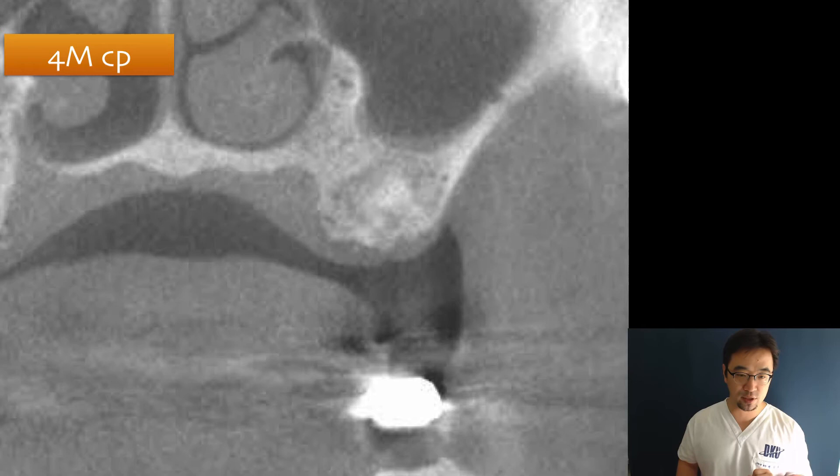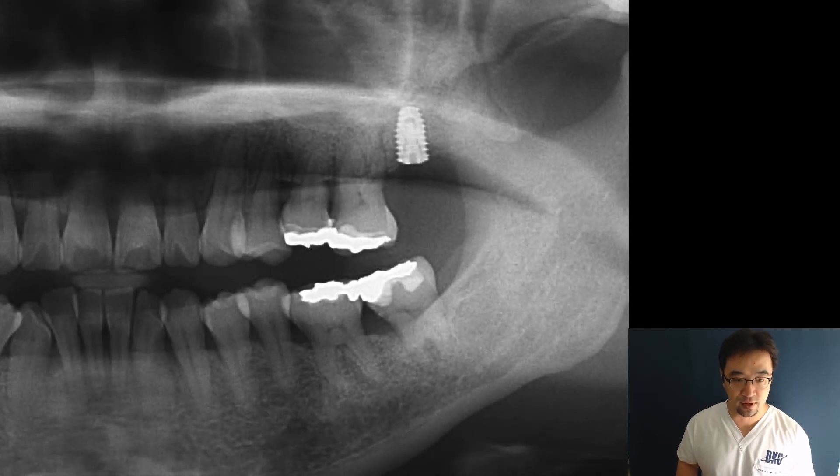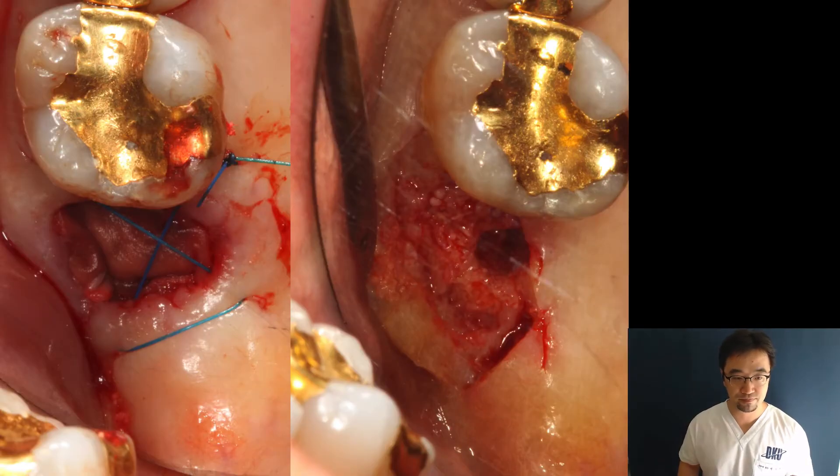After four months there is a little shrinkage, but bone consolidation is visible. This is before extraction and after implant placement. The summary of the case: before extraction, after extraction, SHARP, suture, four months later, implant placement, and crown delivery. Very simple and very effective. The SHARP technique preserves the vertical dimension, and importantly it also preserves a very nice horizontal dimension with thick buccal bone — a great advantage of this technique.